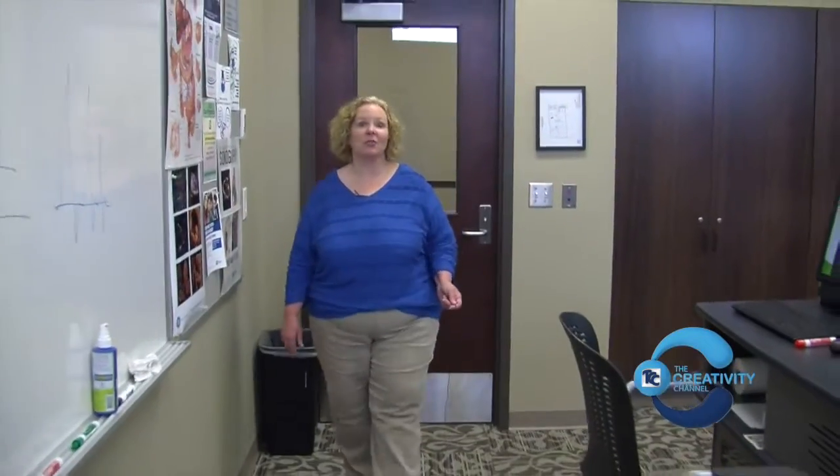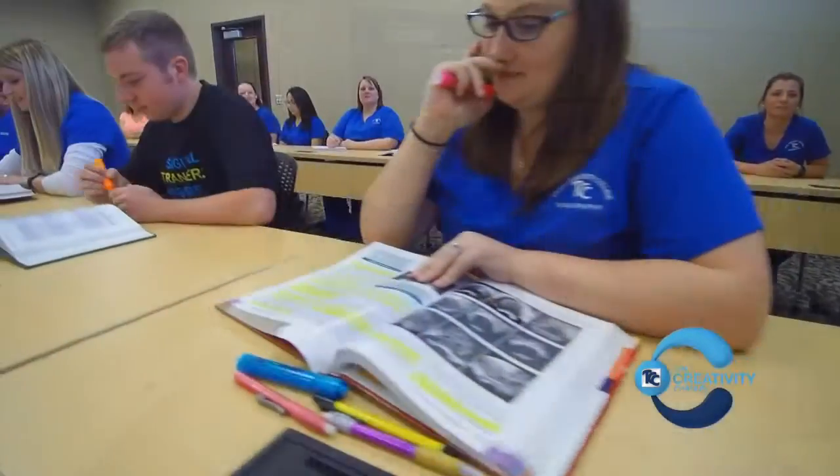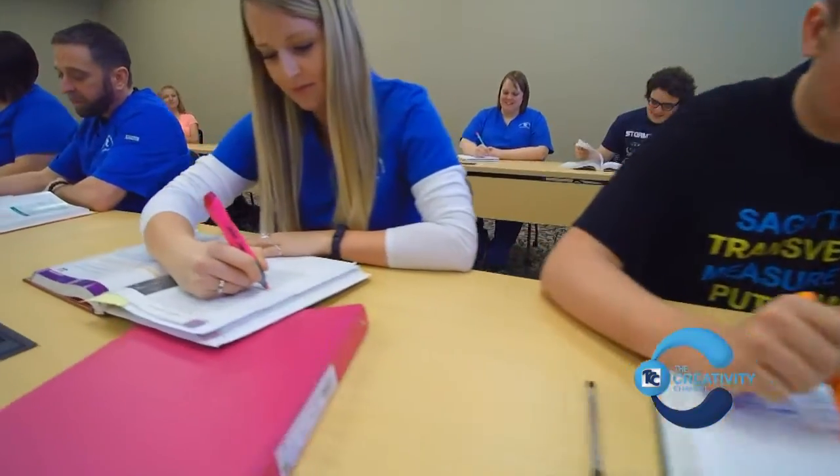This is our classroom, which is a state-of-the-art technology room with an interactive whiteboard and wireless internet.